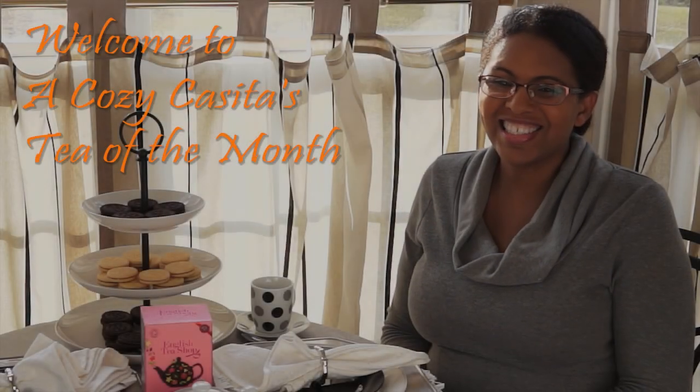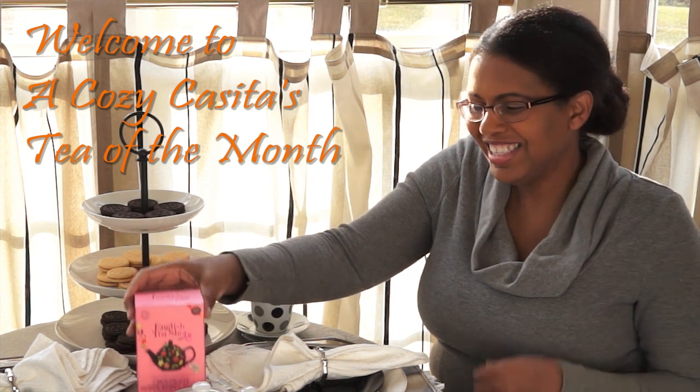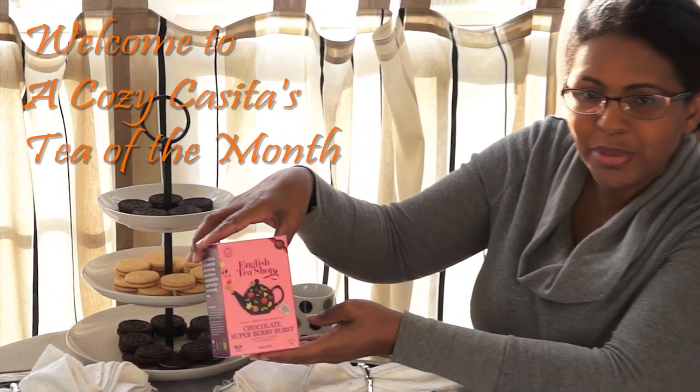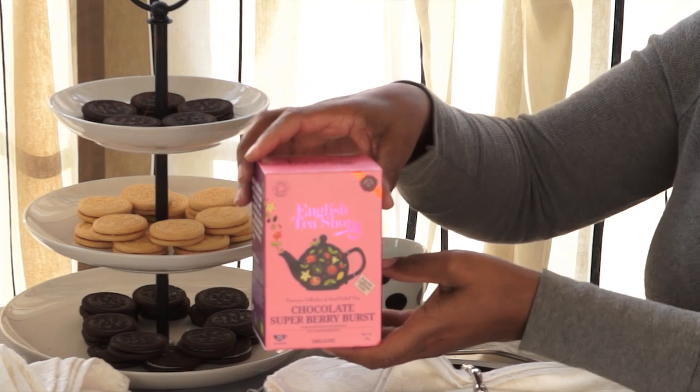Hi guys, welcome back. It's Liza. Today we're going to be doing our Tea of the Month. The tea that I am sharing with you guys today is Chocolate Superberry Burst, and it is by English Tea Shop. This is an organic tea.